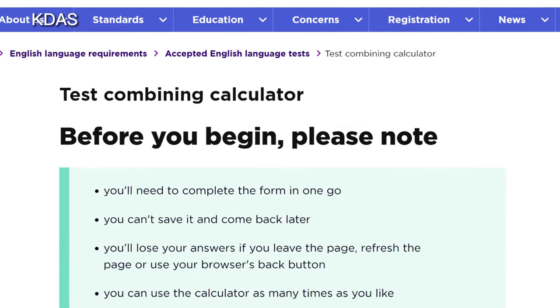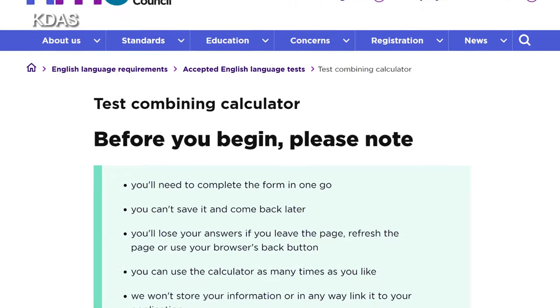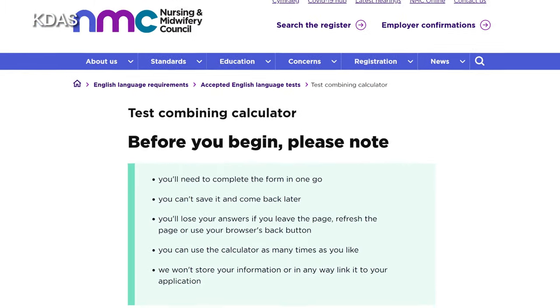If you find it difficult to determine whether your two IELTS or two OET results are combinable, the UK NMC has introduced a new system called the test combining calculator, which can help you analyze your results to see if you qualify. I'll talk more about the test combining calculator in my next video, so please subscribe and enable notifications.